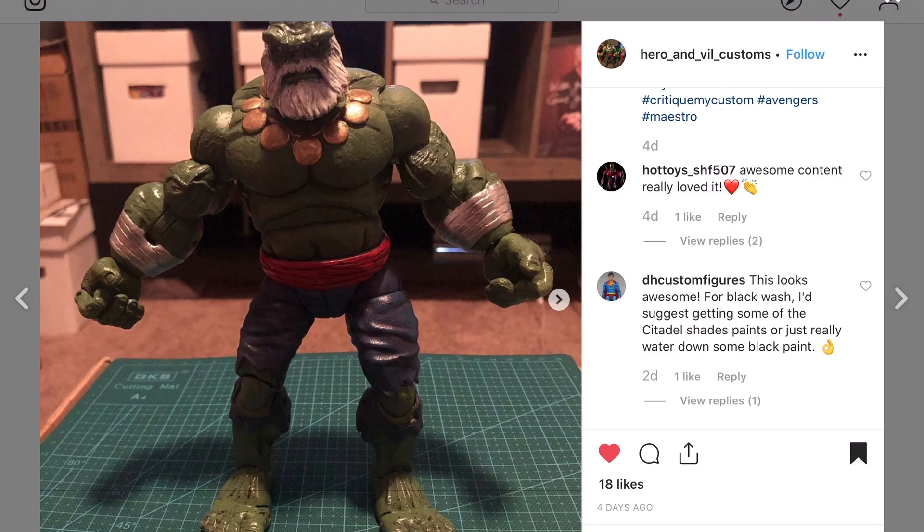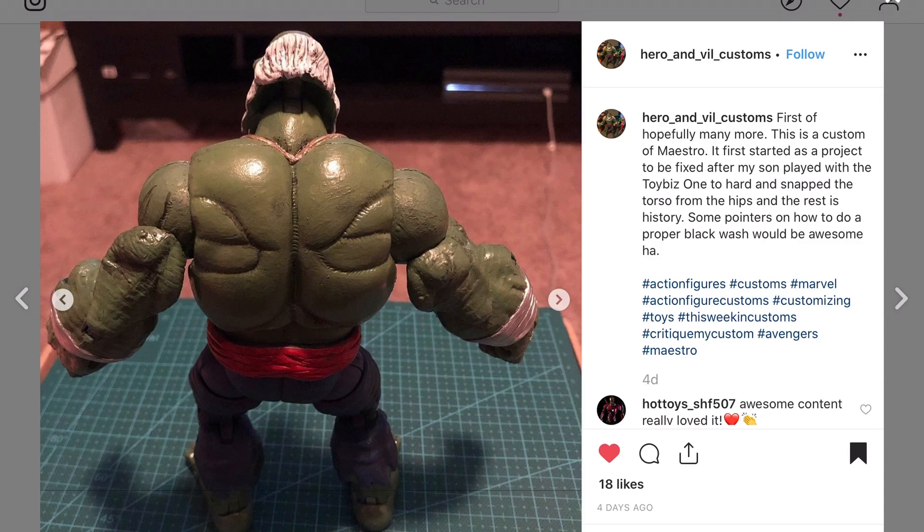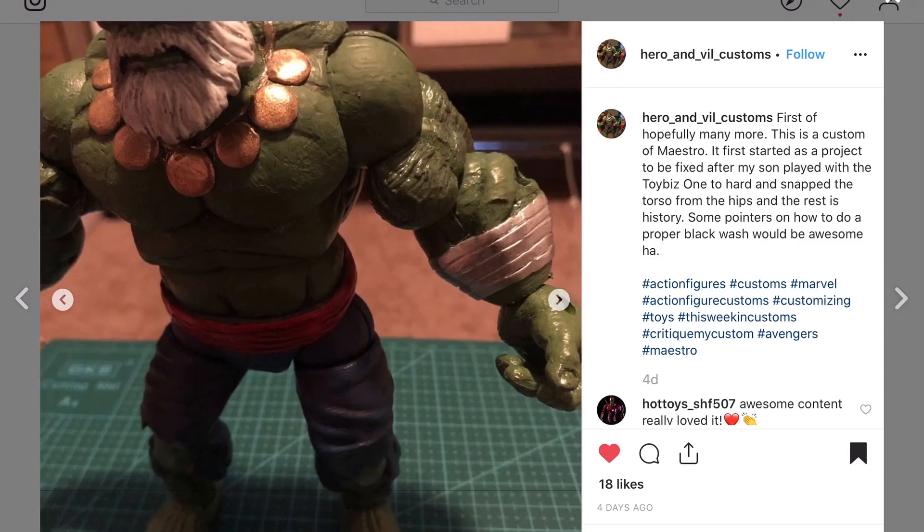Hero and Villain Customs — his son was playing with his Maestro and cracked it, so he used the First Appearance Hulk body and changed it up. He's tagged Critique My Custom so he's a newer customizer. The custom looks good. He's talking about a black wash — yeah, you could add a few things, and next time we do a Critique My Custom episode I'll include this.